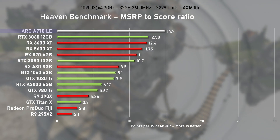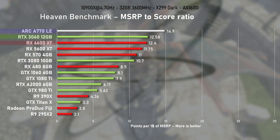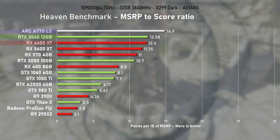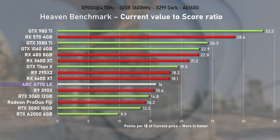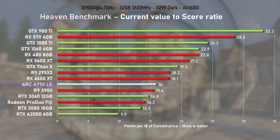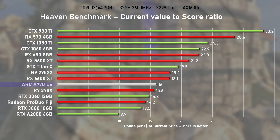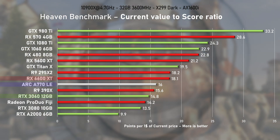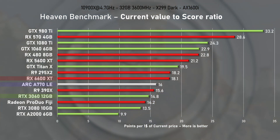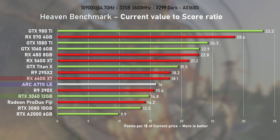The A770's MSRP of $349 USD puts it right at the top of the value graph — it's officially the best card I've tested to date if bought at MSRP. And you know what's even better? The A750. Eat this, NVIDIA. Looking at second-hand value, this limited edition A770 actually represents the worst value from Intel's ARC lineup, but despite this it offers slightly better value than a used RTX 3060. Intel GPUs are still relatively new to the market, lack proper adoption, and there are very few on sale. Hopefully this will change in the near future, as I'm seriously impressed by how well it has managed so far.